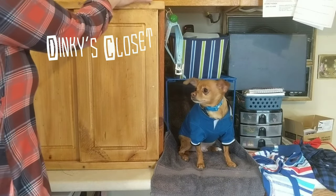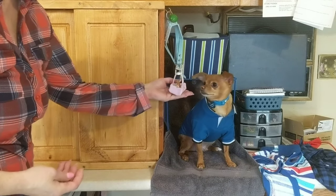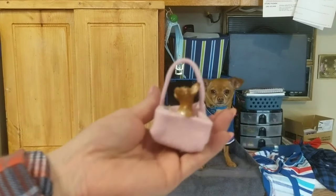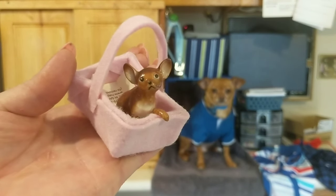Dinky's closet! Oh, and this is my little decoration for Dinky — it looks just like him, doesn't it? It looks so much like him. Look how much like him it looks. He's cute.